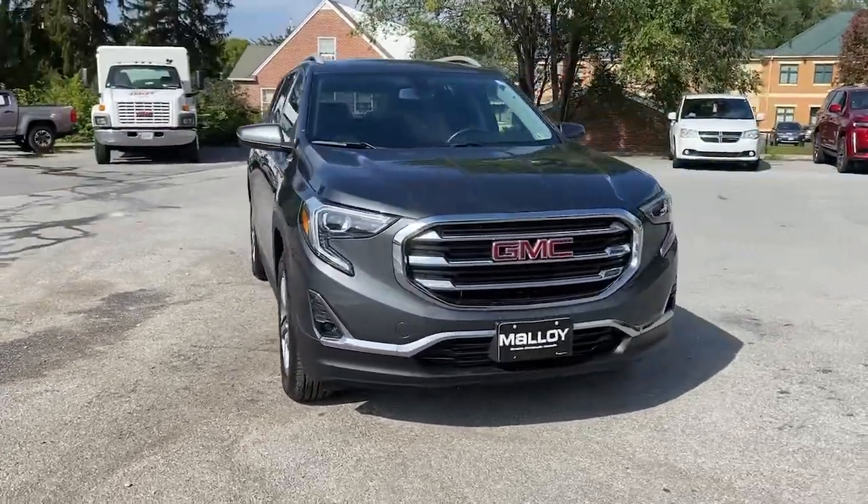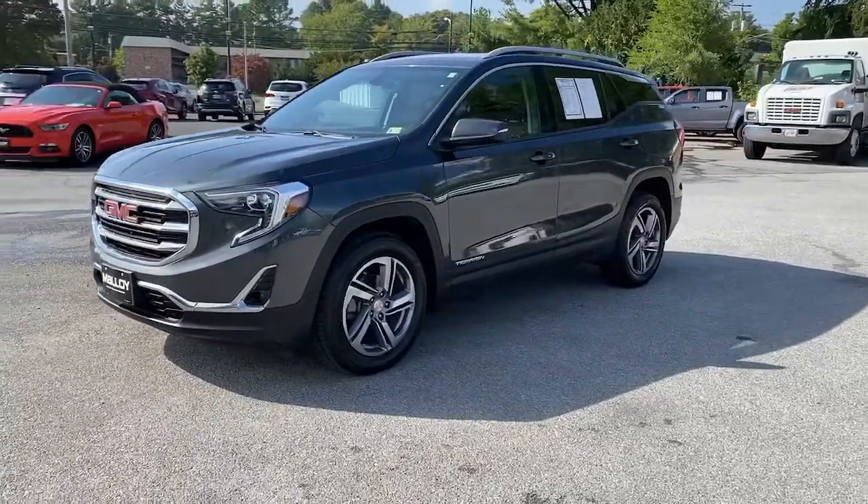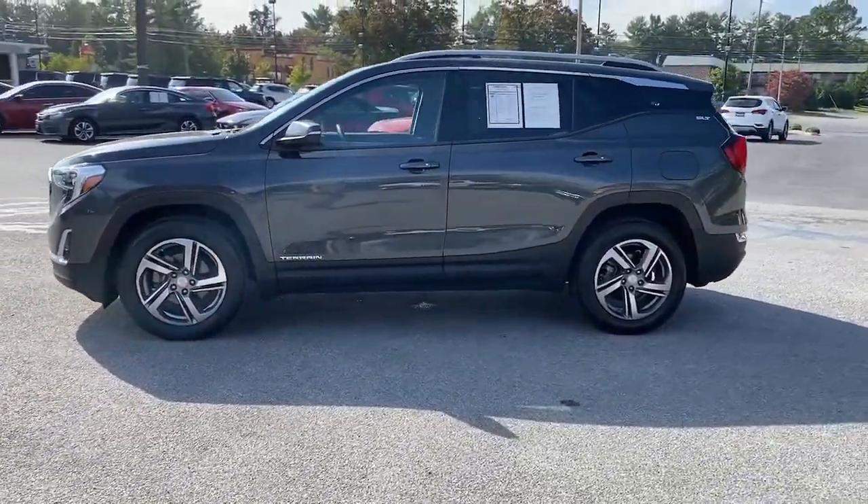Enjoy the view of this 2018 GMC Terrain. This vehicle still has fewer than 35,000 miles on the clock, so it won't last long.